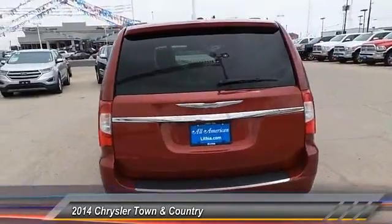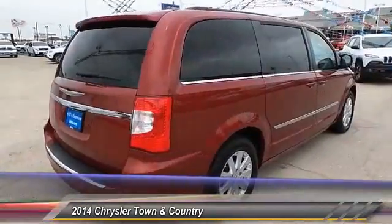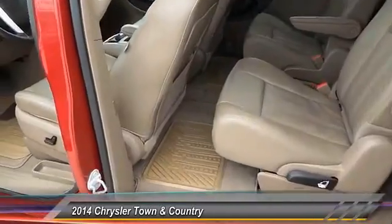Seat seven comfortably and choose from stow-and-go seating or the innovative swivel-and-go seating, and is priced below $20,000. This vehicle has less than 40,000 miles.